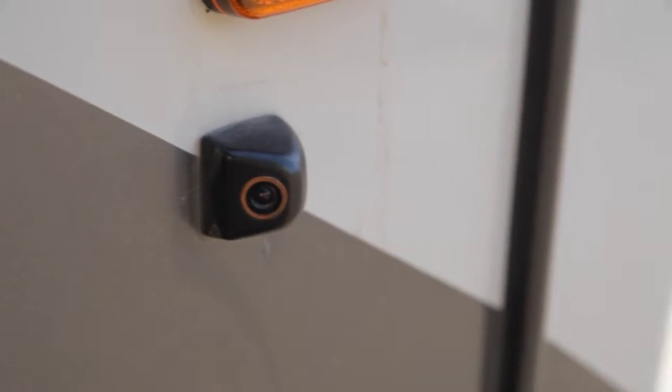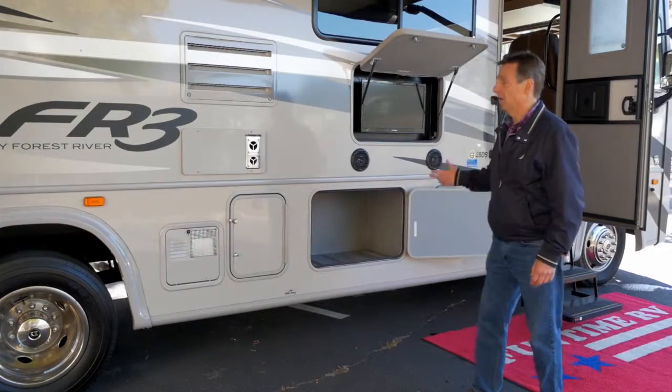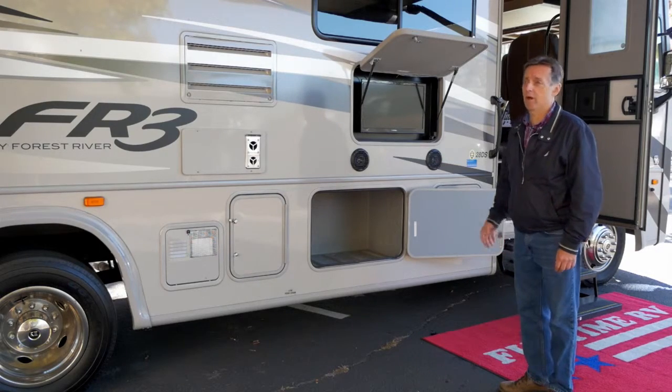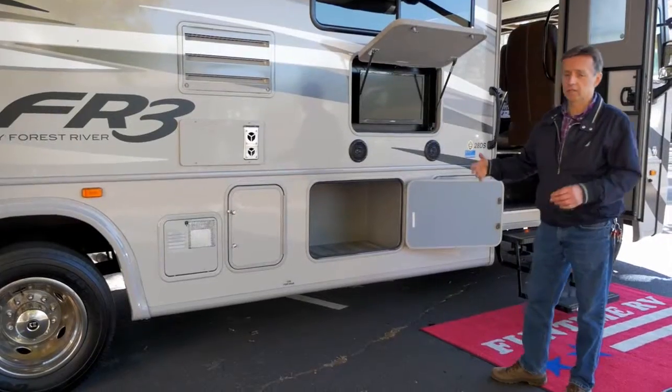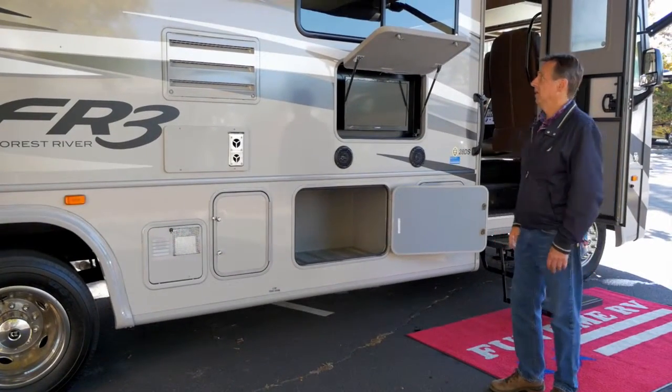It's got a rear view camera and side view cameras too. The side view is great because when you're switching lanes you can see traffic on the left or right of you. This is also a nice family model — it's got the outdoor television and outdoor speakers so you can sit out here and watch a movie and just enjoy yourselves.